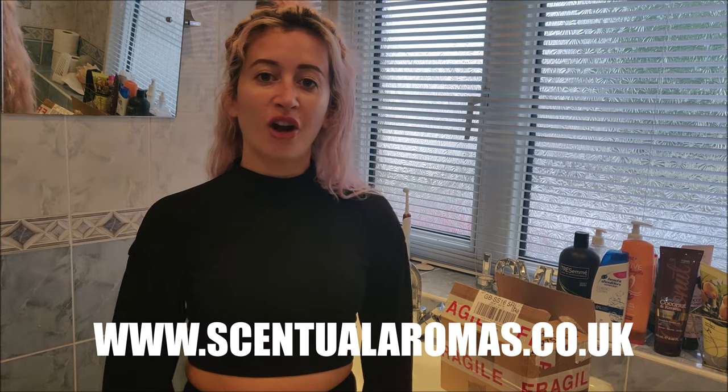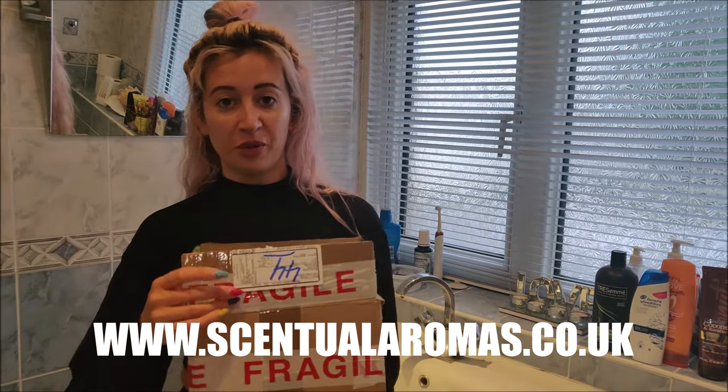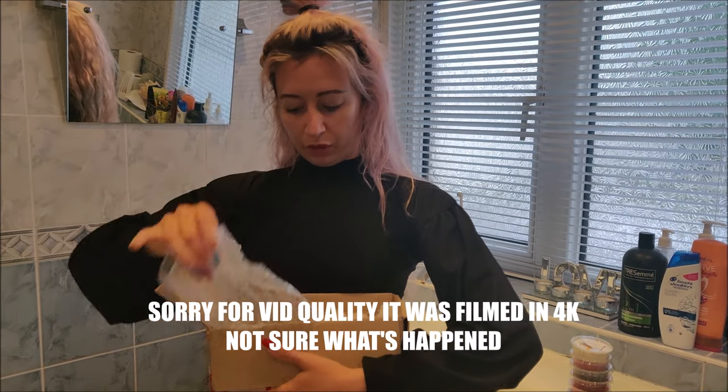Hi everyone, welcome back to the Tea Avenue. Today we're going to be reviewing a company called Sensual Aromas. The website is www.sensualaromas.co.uk. They've kindly sent me some of their products, and this is the first time I've opened the box specifically to do this video. They're all nicely bubble-wrapped and really well protected.